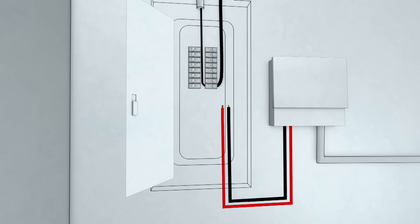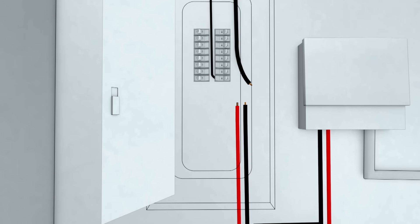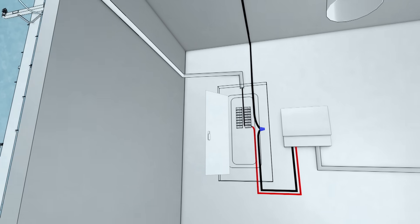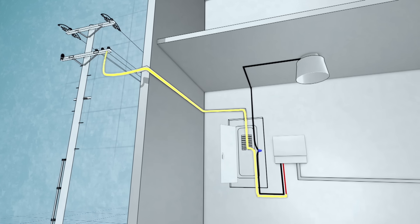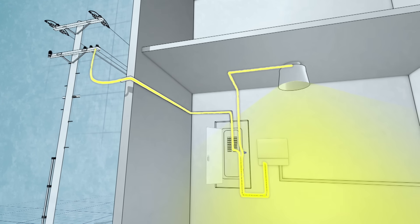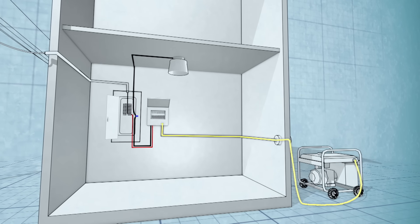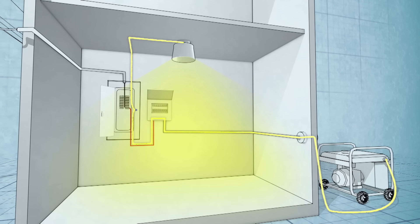To wire the transfer switch on the main panel, I remove the wire on the circuit breaker that sends power to the lights and appliances on that circuit and replace it with a new red wire from the transfer switch. The black wire from the transfer switch splices into the power wire we removed. In normal operation, power feeds into the breaker from the utility and heads down the red wire to the transfer switch, then back on the black wires to the selected lights and appliances. When power is lost, power travels in from the generator through the transfer switch breaker and back up the black wires to the selected circuits.